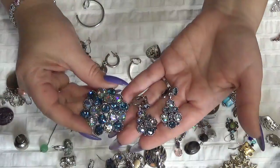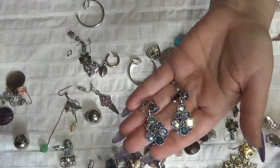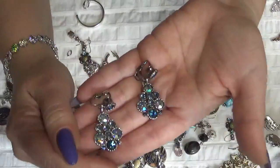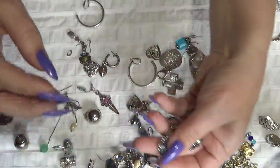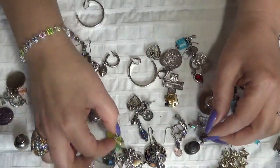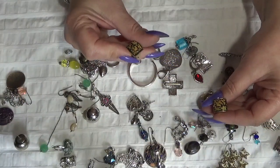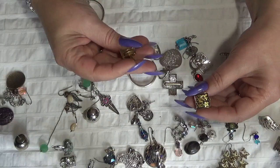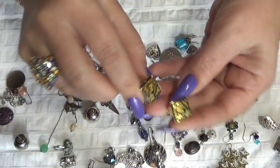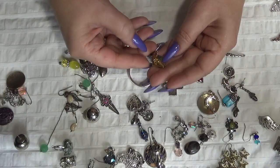Oh, I think this one is a set — they belong together. And these are clip-on earrings. Oh, I love these ones! These two with a hummingbird I think — clip-ons. No name.